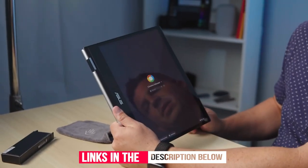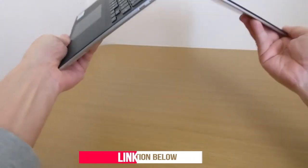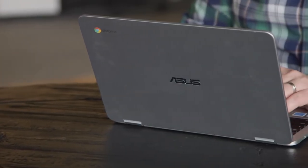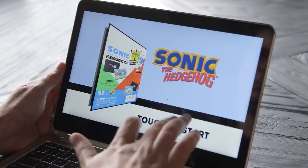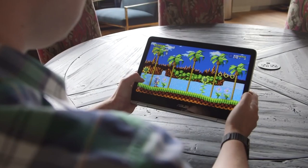ASUS Chromebook Flip CM3 offers a display with a 3-to-2 aspect ratio with thin bezels for a larger screen that provides up to 20% more screen space, ideal for reading, browsing the web, and taking notes with less scrolling. It also supports the ASUS pen, which meets the latest Universal Stylus Initiative 1.0 standard, delivering a natural-feeling writing experience that allows users to do more.